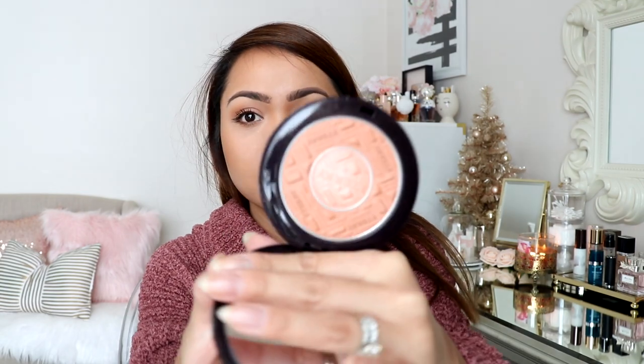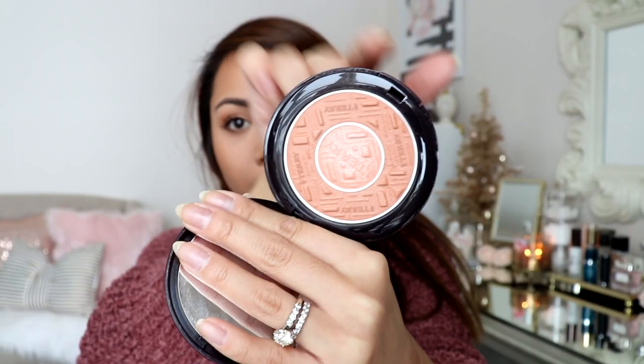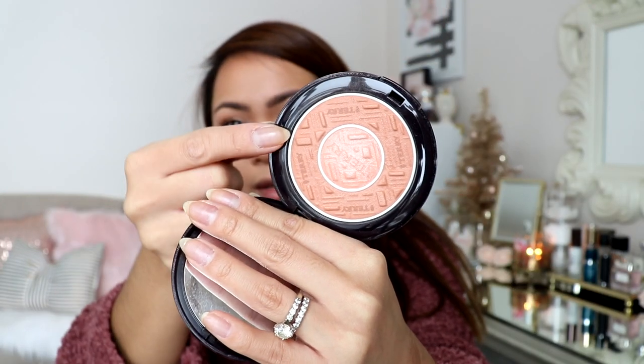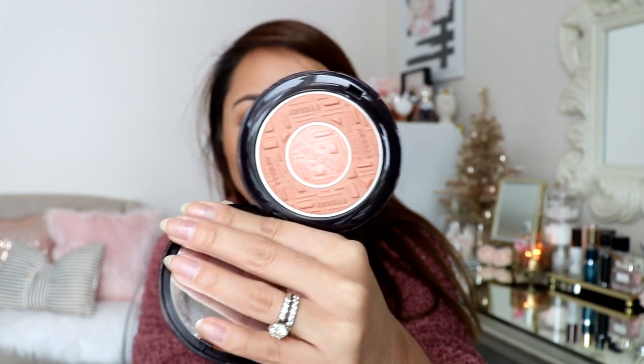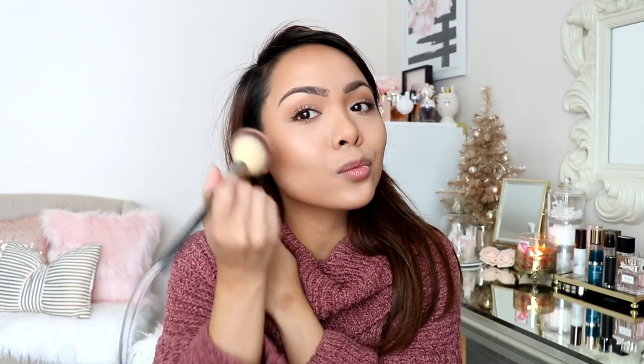For my blush I've been loving the By Terry Compact Expert Dual Powder in the color Amber Light. It has a matte outer part and a highlighter circle in the middle. I like to mix the two together — it gives a very natural blush color on the cheeks and adds a little bit of shimmer which is nice.